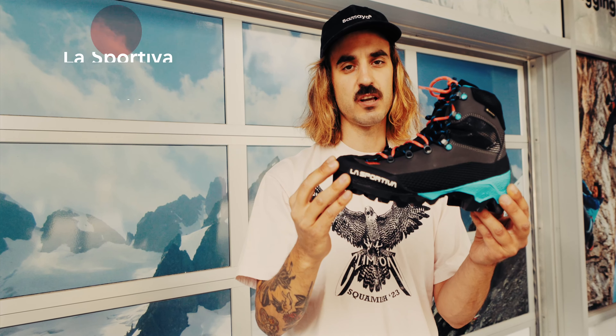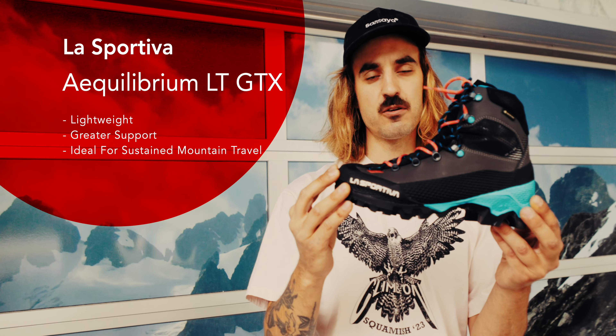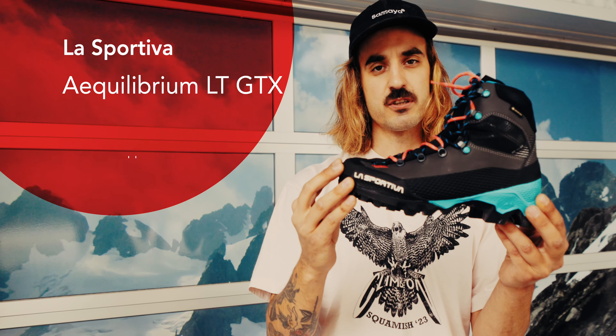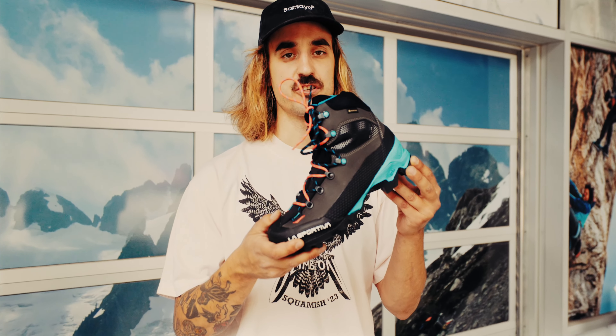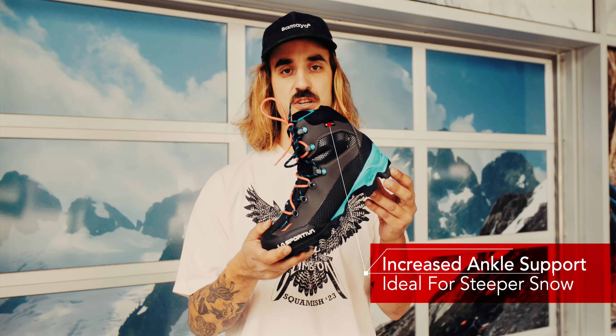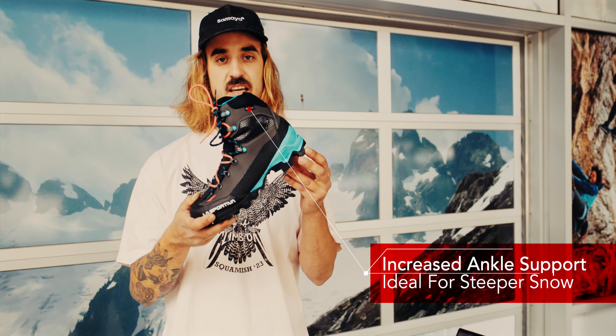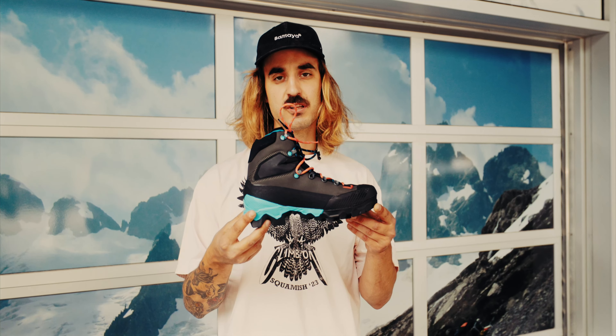As you venture onto alpine routes with equal parts snow and rock travel like Mount Matier, you'll want a little bit more boot. The La Sportiva Equilibrium LT is a great option. It features additional ankle support, which will greatly aid in climbing more sustained and steeper snow slopes or even on less sustained alpine ice. One last advantage of the additional support is when traveling on scree slopes, which are typically found in the moraines of large glaciers.